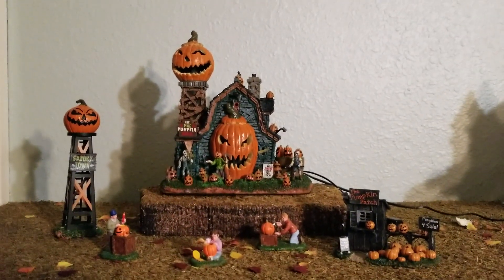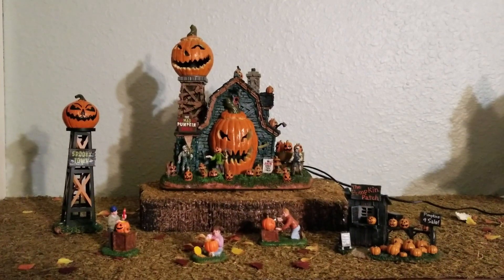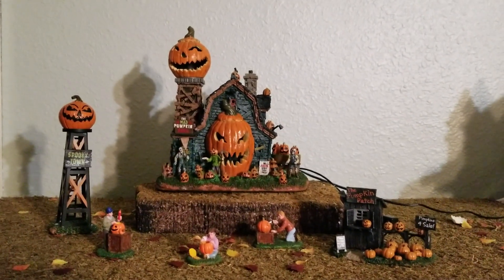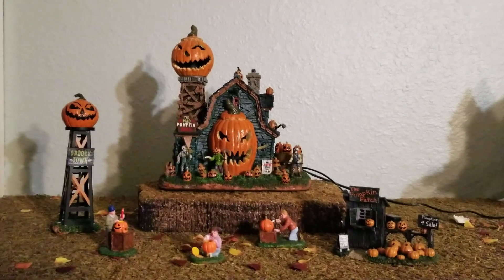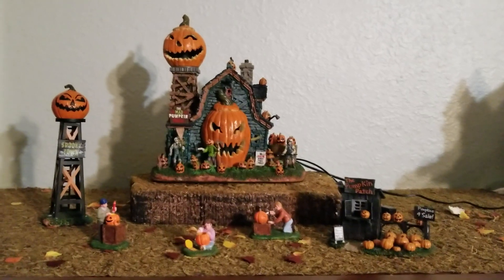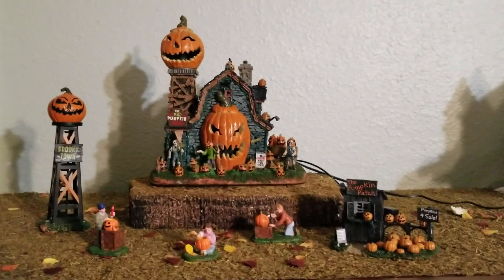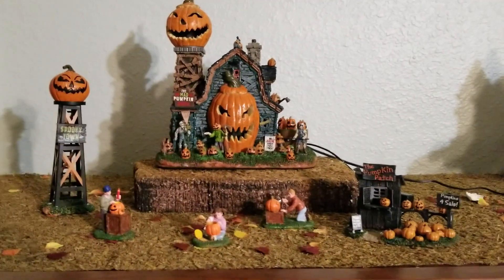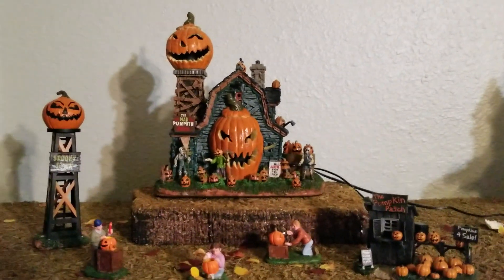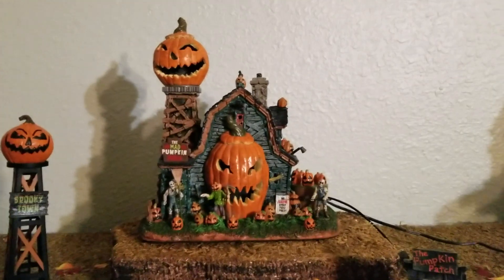I am a big fan of this piece. However, I do have one gripe with it, and it's what keeps it from being a top five piece — and that's the mechanics of the animation. When the 2017 Michaels exclusives came out, a lot of people were complaining about both the Mad Pumpkin Patch and especially the Ghost Around, saying the mechanical parts are wearing out really quickly and the animated parts stopped working. While it's not as bad as the Ghost Around, it's still a piece that you probably shouldn't run very often, which is a shame because of how cool it is.